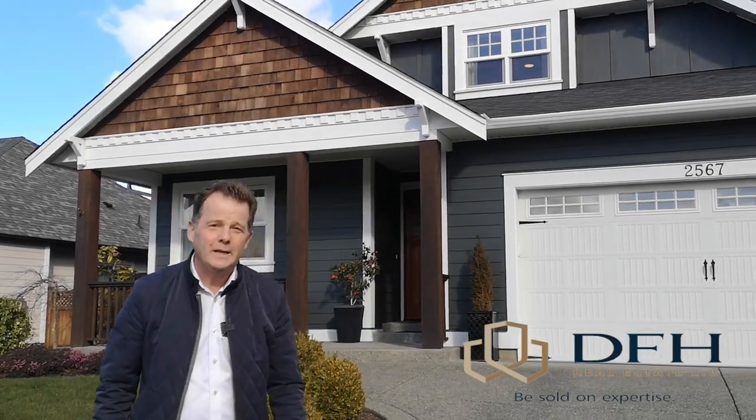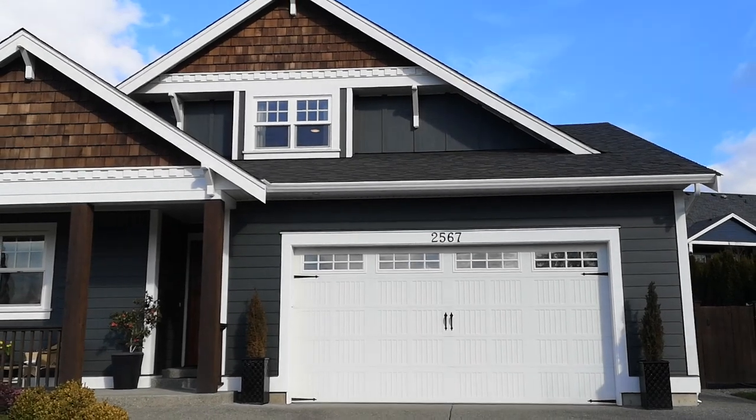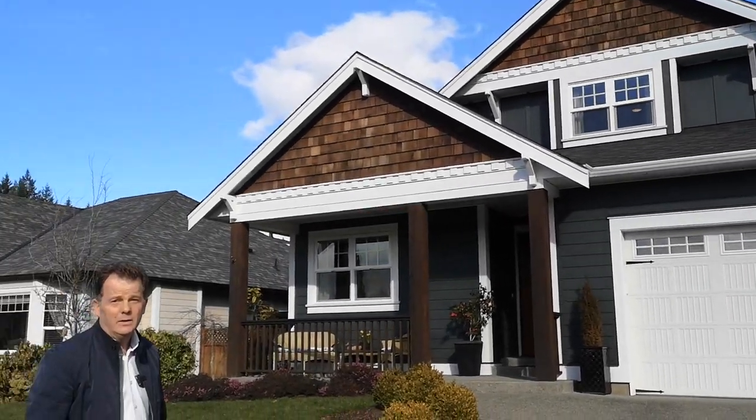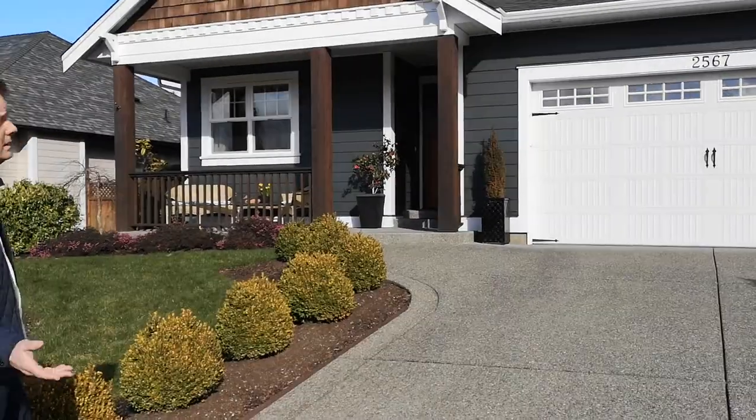Hi, Peter Miller, DFH Real Estate. Brand new listing here in Mill Springs in Mill Bay. About 2,000 square feet, three bed plus a den, and three baths in like new condition.